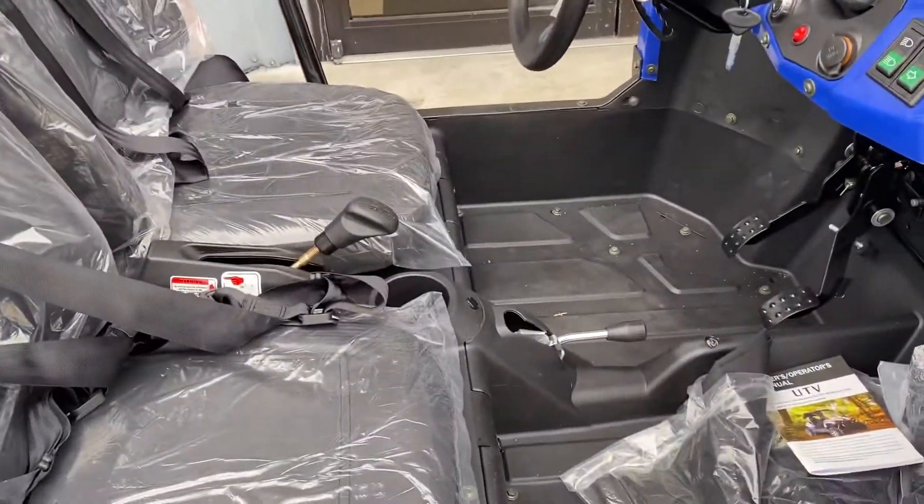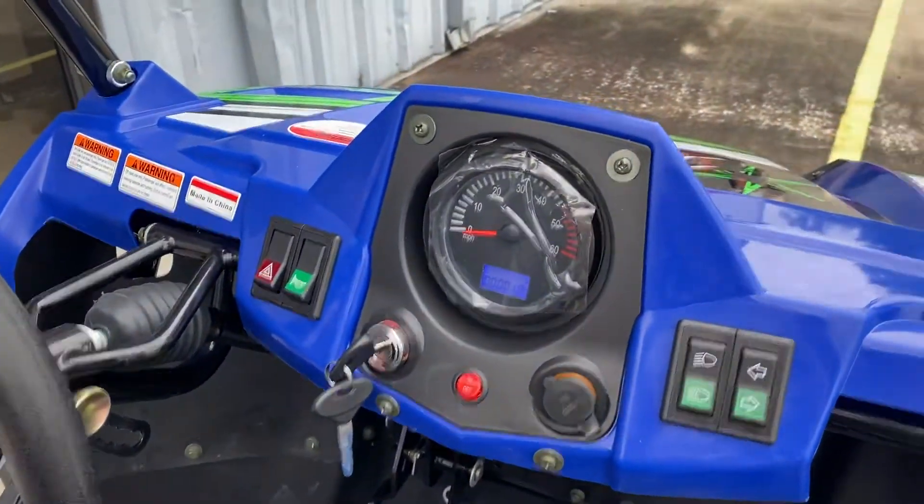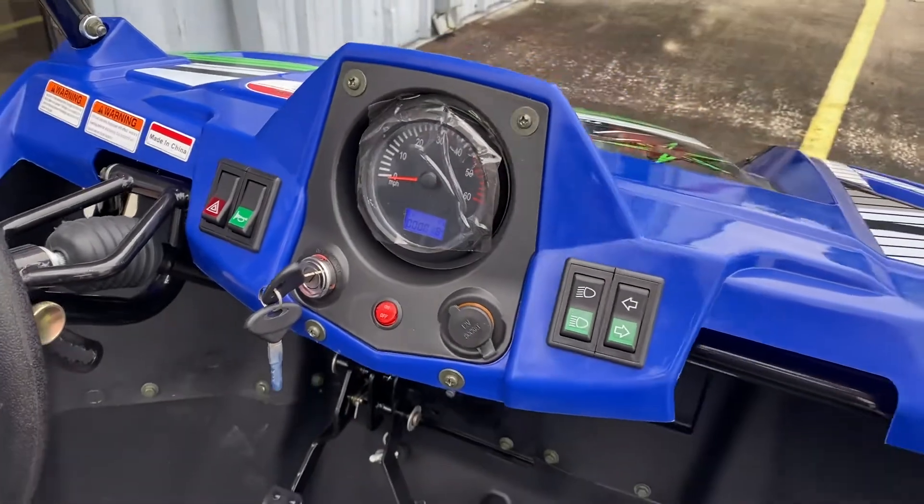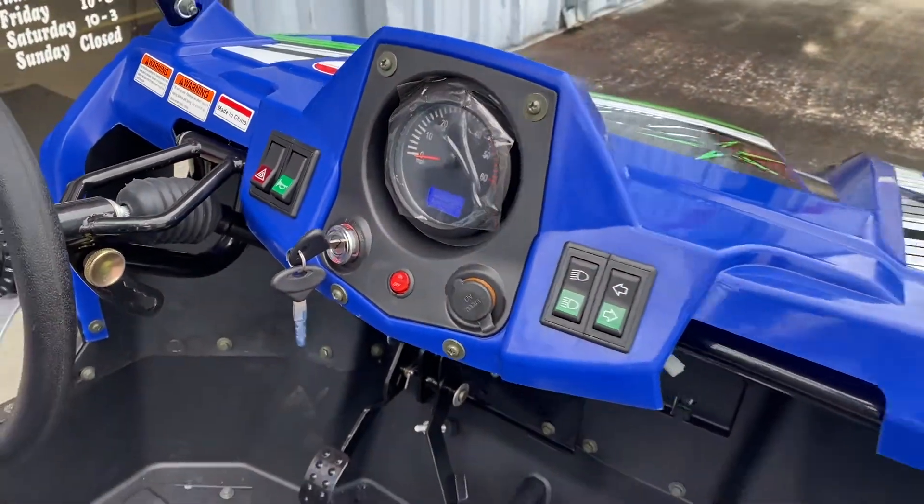It has forward, neutral, reverse, and an emergency brake. In here you have your digital gauge, your lights, your turn signals, your horn, your hazard lights. It's also got a 12-volt socket so you can charge anything.